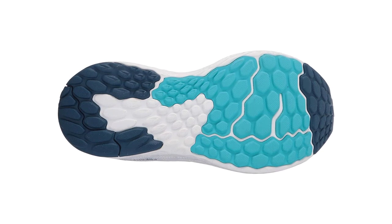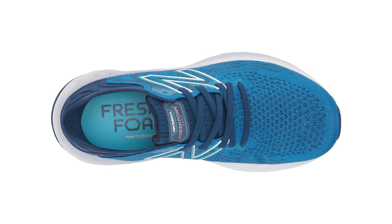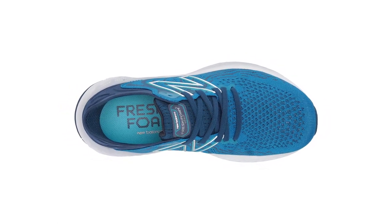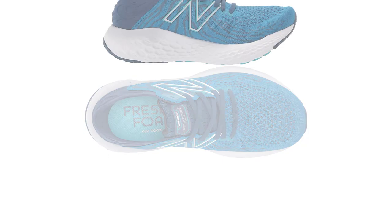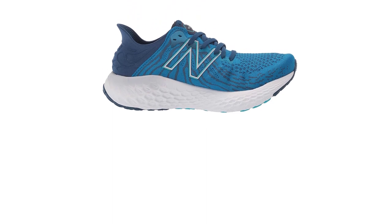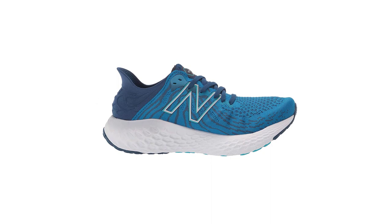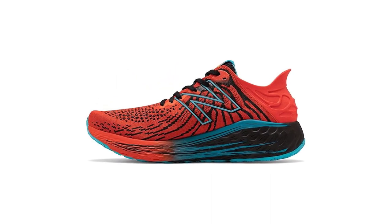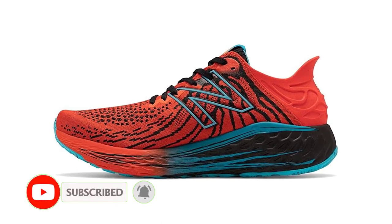The 1080 V11 is perfect for people looking for a running shoe that is durable, comfortable, and has good traction. The outsole is made from rubber, giving great traction and durability. The shoe is made from a combination of foam and rubber, making it very durable and comfortable, and it also has great traction which makes it easy to run in all types of terrain.